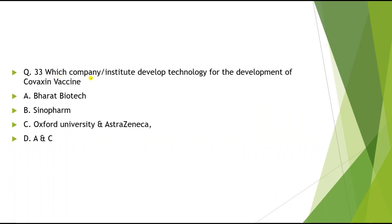Question 33: Which company or institute developed the technology for Covaxin vaccine? Options: A) Bharat Biotech, B) Sinopharm, C) Oxford University and AstraZeneca, D) A and C. The correct answer is Bharat Biotech.